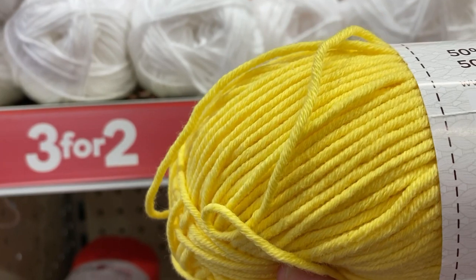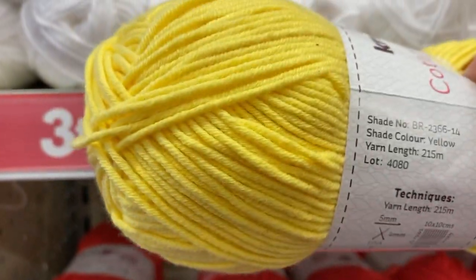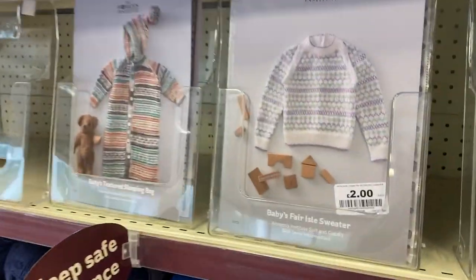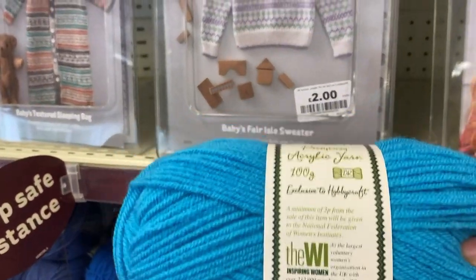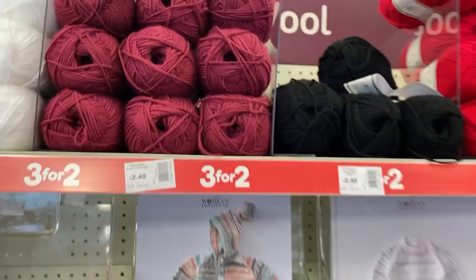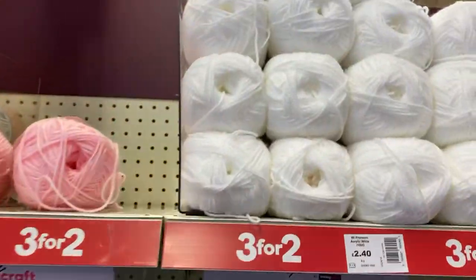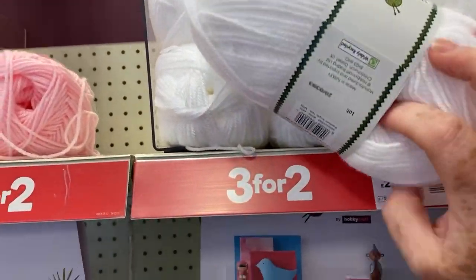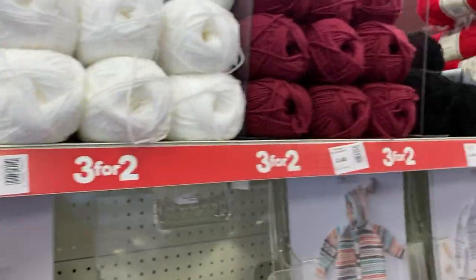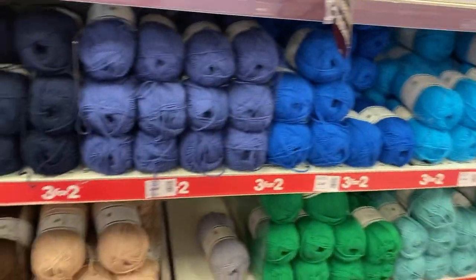Sorry about the mask, it might make me a little muffled. The cotton blend doesn't say the blend ratio — anyway, forget that. Around here is usually the Women's Institute section, and these are always a three for two. They're two pounds forty each, so that would be four eighty for three, which isn't so bad. They're usually 100 gram balls and really good quality, lovely and soft — mostly DK yarns. They've got some really nice colors — I like that one, it's a very unusual color.